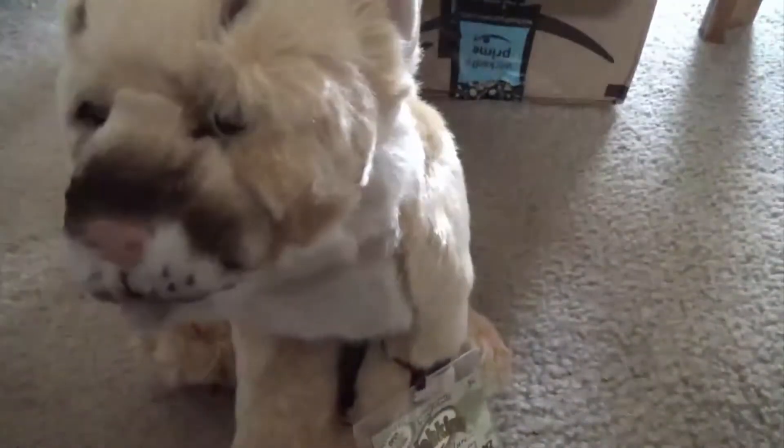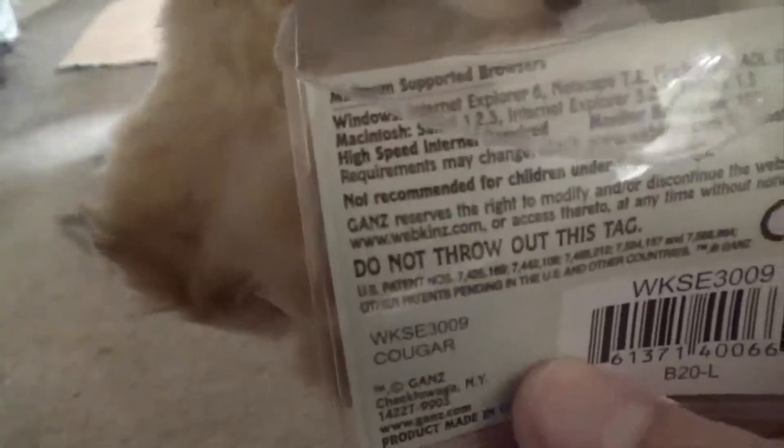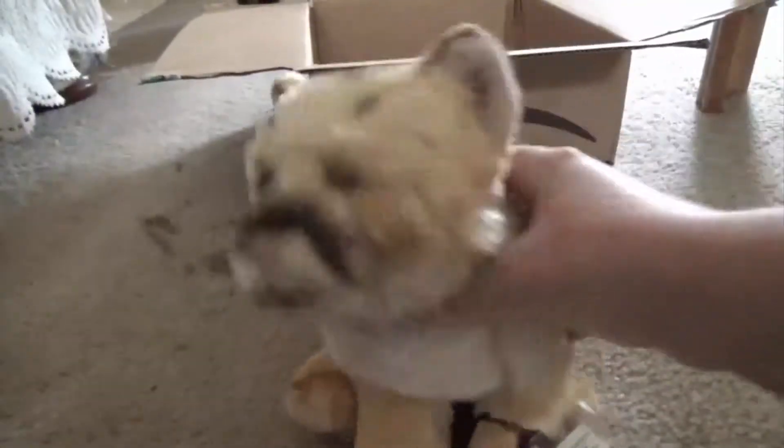First of all, his head is a little bit deformed, but it actually looks cuter than the picture. Oh my goodness. Here's his W, here's a tag — Cougar. Here's the butt tag. He has an adorable face, oh my goodness. Wow, and his neck is actually really good.